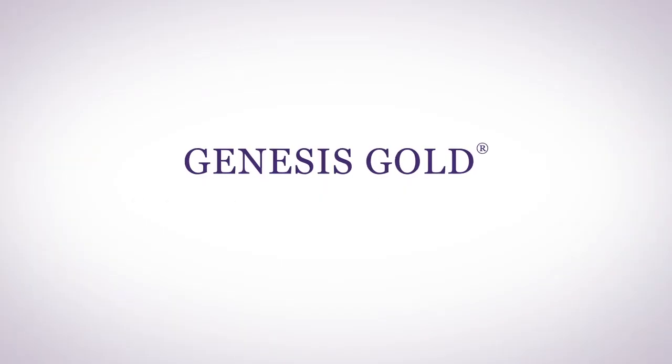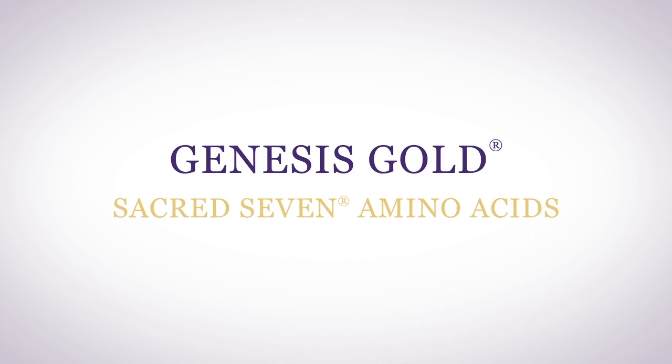Now I'd like to go over the ingredients with you in groups, because it's how they work together that's important. The main part of Genesis Gold are the Sacred Seven amino acids. These 20 plant-derived amino acids are specifically blended to support the hypothalamus. The difference between these free-form amino acids and other free-form amino acids is the ratios — they are specific for hypothalamus support.